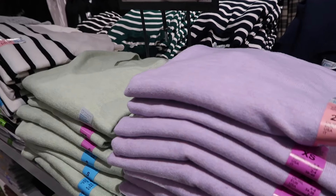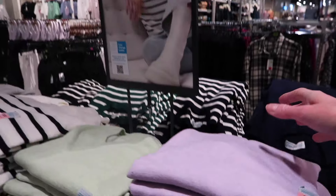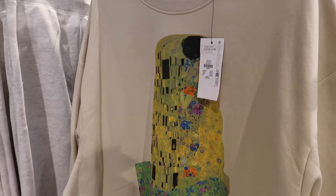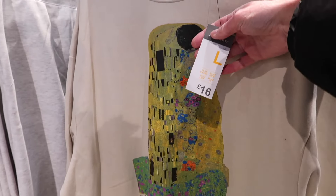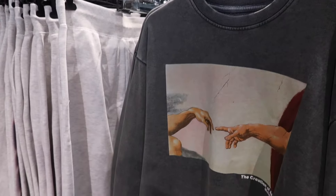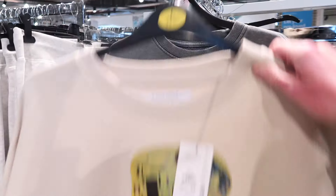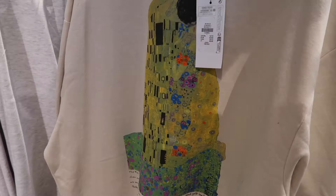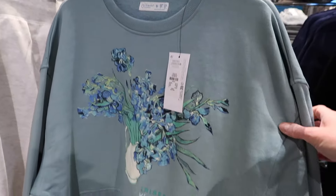I absolutely love all these pastel colours. I might have to go back and get that green colour because it's just so, so pretty, and for £8 what a brilliant price. They also had these artist-inspired jumpers which reminded me of my sister - especially one with some drawings or paintings on it. When I saw those I thought of her and thought she might like them.